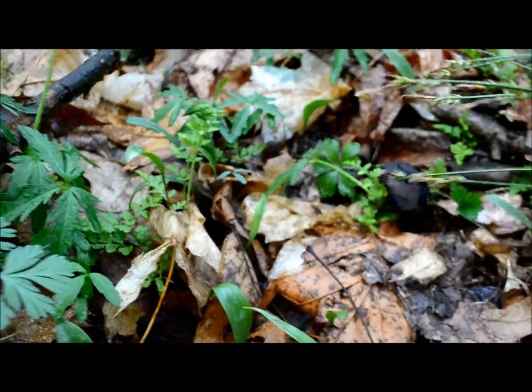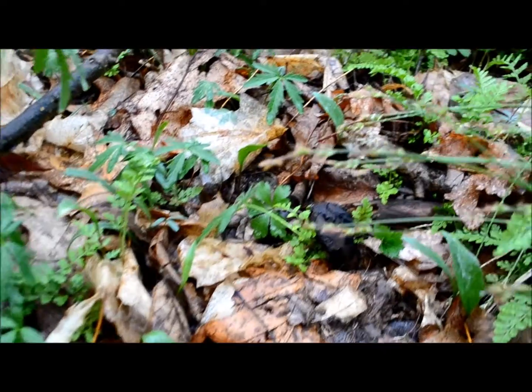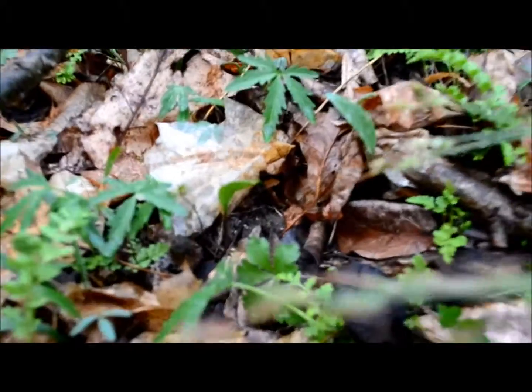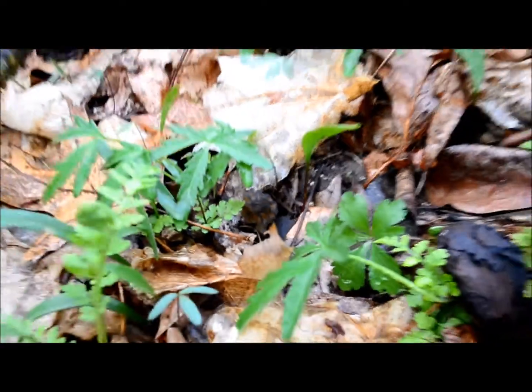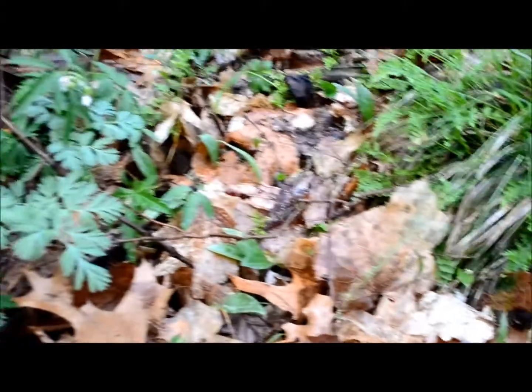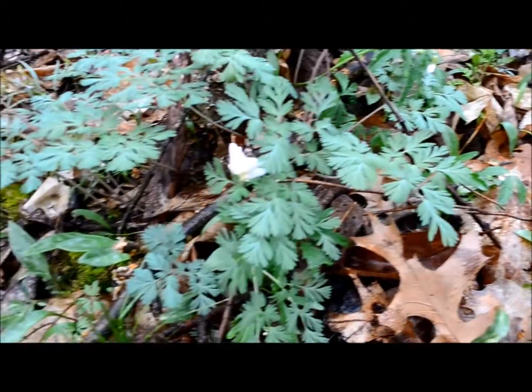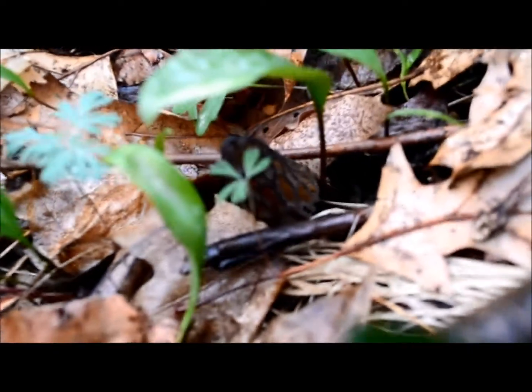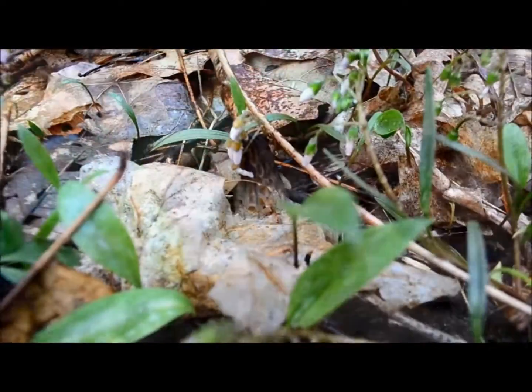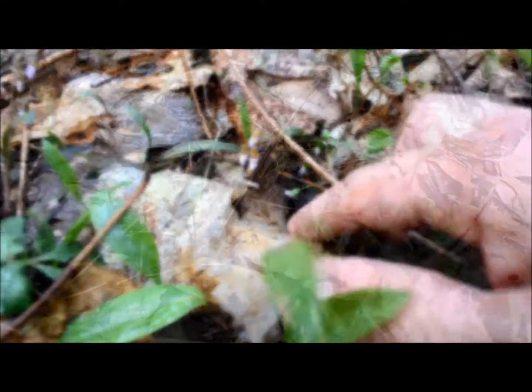I'm out here trying to find the black morels. I see another one's popped up here. It's a small guy. There's one. That's about the biggest one. A little blacky. Nice one.